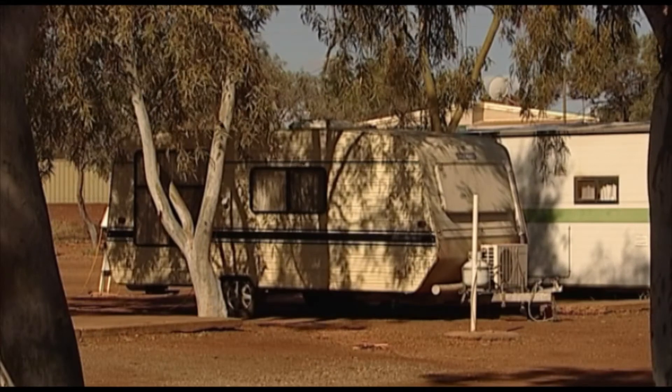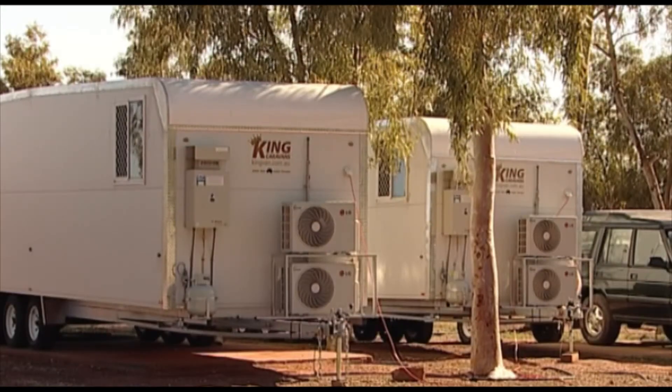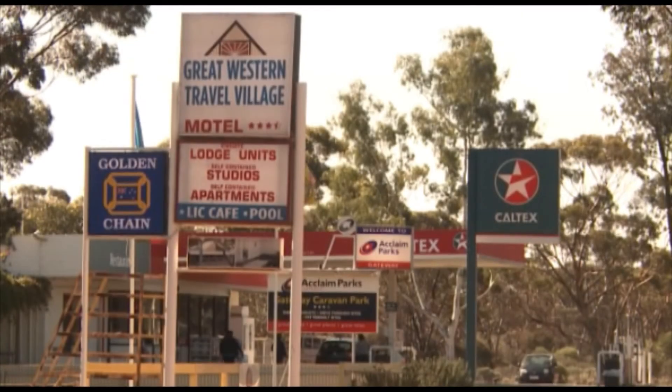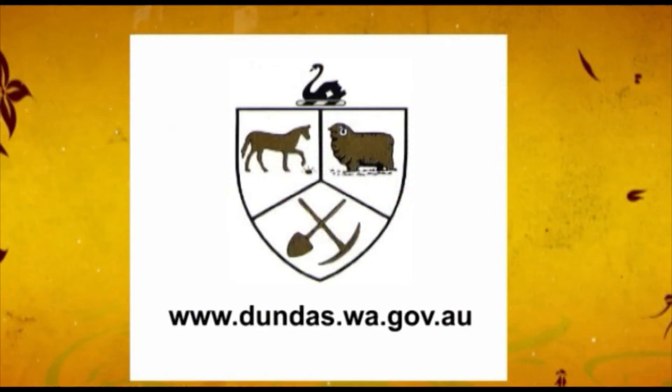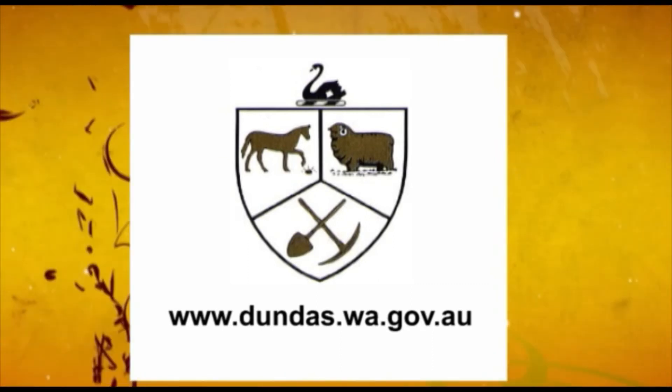The Shire of Dundas offers accommodation options for all budgets, including the Gateway Caravan Park, Norseman Air Motel and the Great Western Travel Village. The Shire of Dundas has a lot to offer both tourists and residents alike. For more information on the Shire of Dundas and Norseman, take a look around the website.